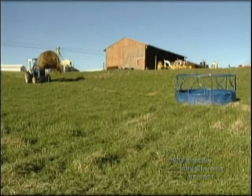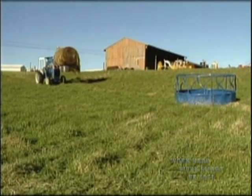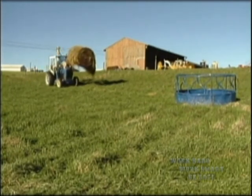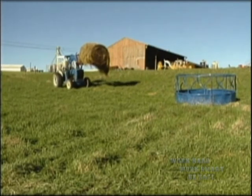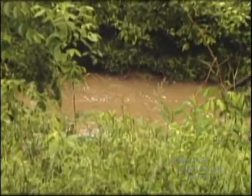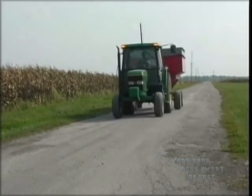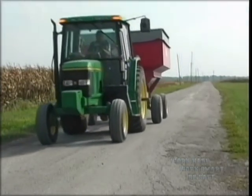If your tractor has a front end loader, you can cause it to roll over by carrying your load too high on a hillside or by making a sharp turn while driving too fast with a load. Another cause of farm tractor rollovers is to drive too close to a ditch or culvert or to drive off a paved road onto a very soft shoulder. It's worse if there's been a lot of snow or it's dark out — you might not know exactly where the edge of the road is and innocently drive off the edge.